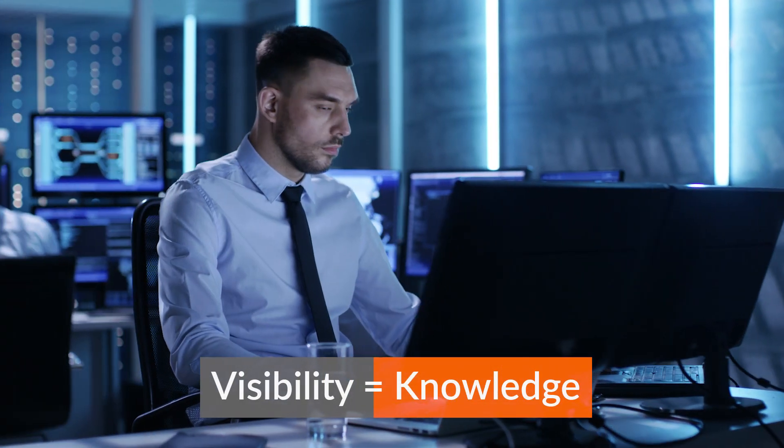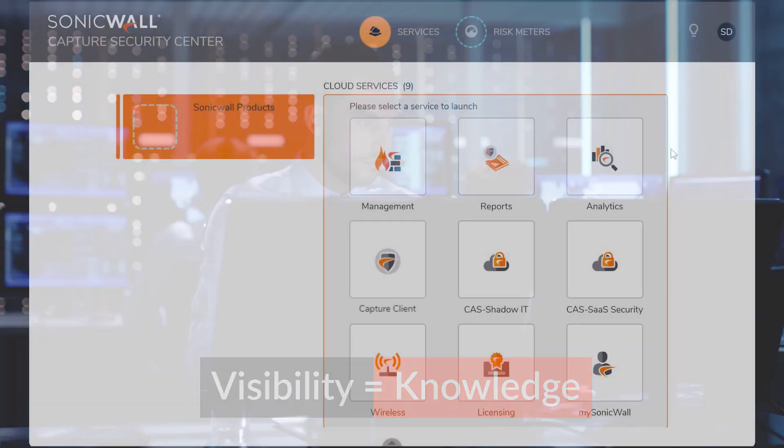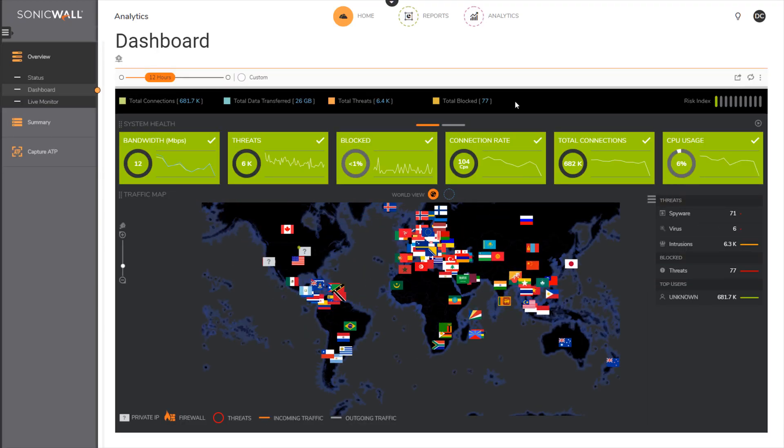Visibility equals knowledge. And knowledge is the key to protecting organizations from today's advanced threats. That's why SonicWall Analytics goes beyond typical management and reporting capabilities by providing visual meters.